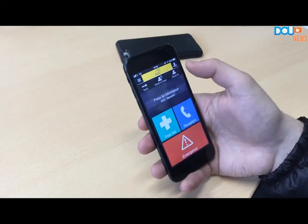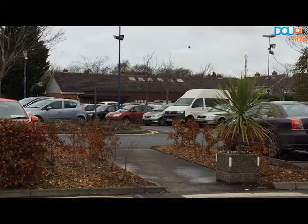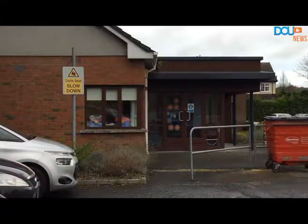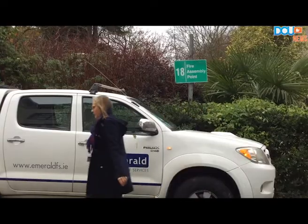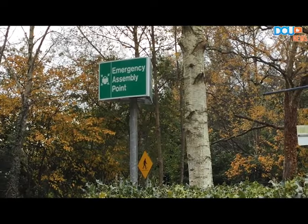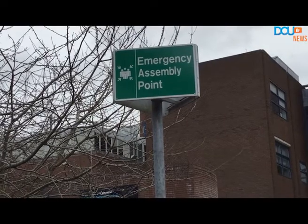DCU has recently launched SafeZone, a free app service giving round-the-clock safety reassurance to staff and students. SafeZone is free to download and allows students and staff to quickly contact security on their phones in cases of emergencies. The app also provides other useful functions such as direct contacts for local emergency services.